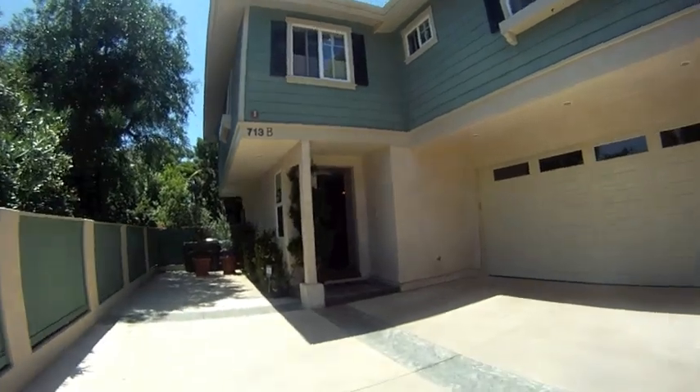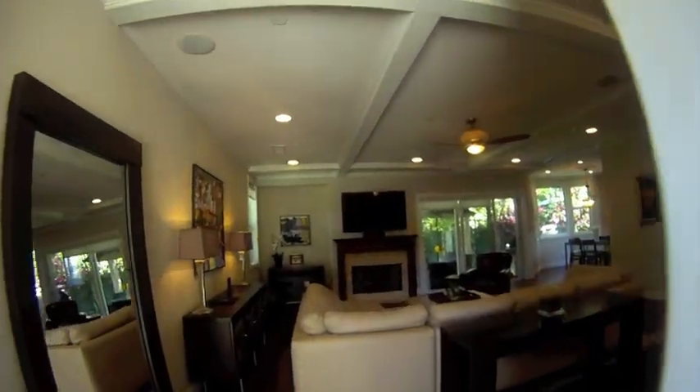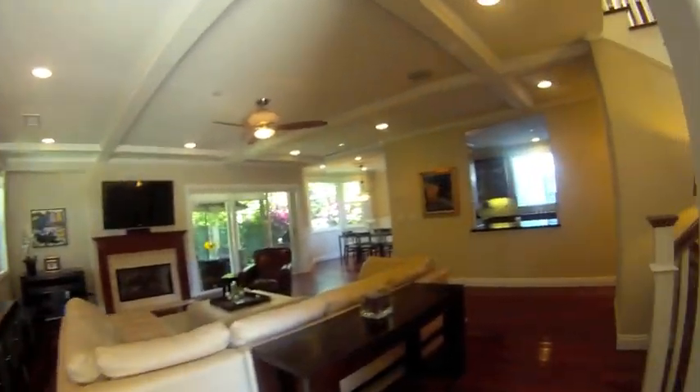Welcome to 713 Elvira Avenue Unit B in Redondo Beach. This Cape Cod townhome is the rear unit and features four bedrooms and three and a half bathrooms with 2,462 square feet of living space.